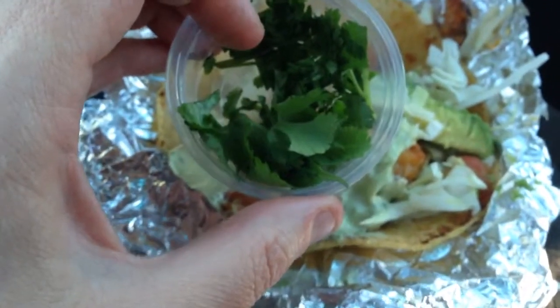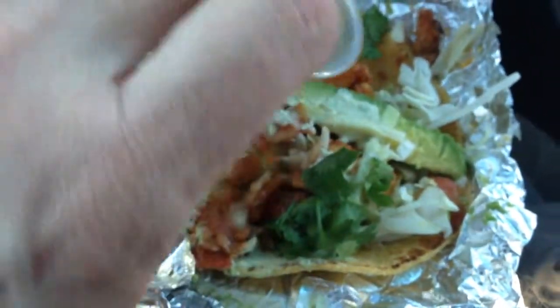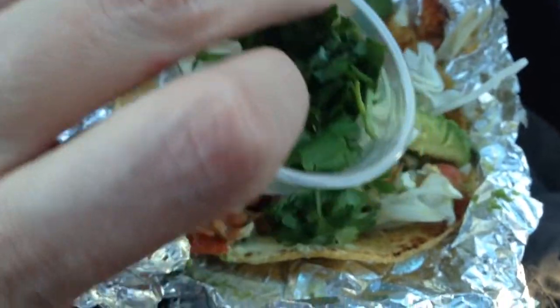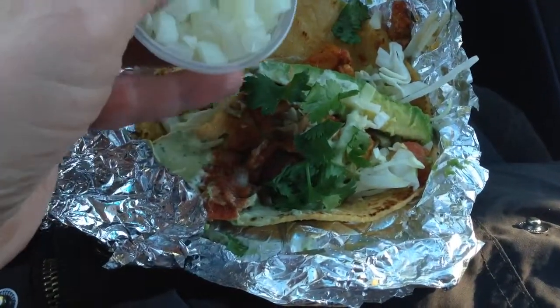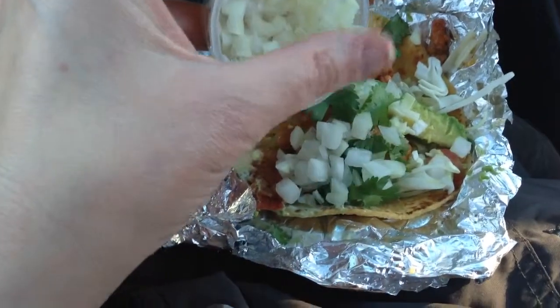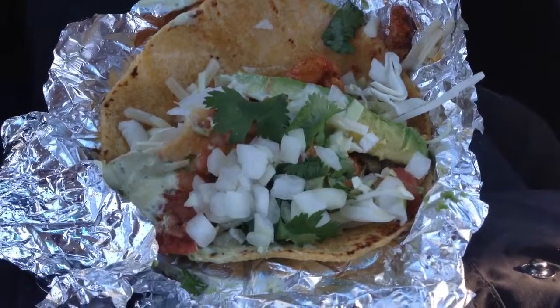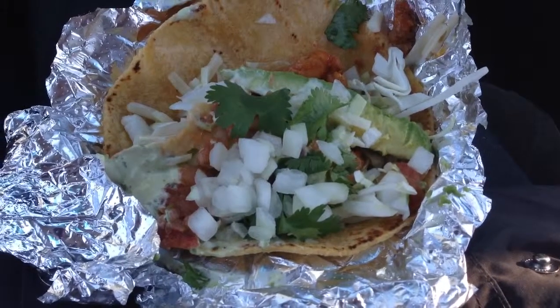I'm going to add some cilantro from their salsa bar — so much cilantro, I love cilantro. I'm also going to add some onion from the salsa bar. I did get two different salsas from the salsa bar, one mild and one medium, but I'm going to try it with the salsa to see how it tastes.